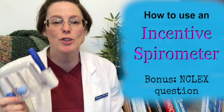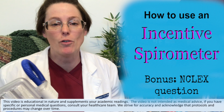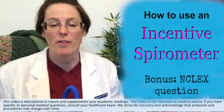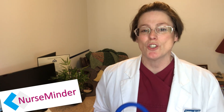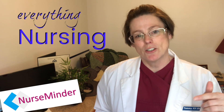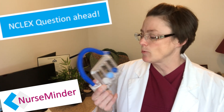The incentive spirometer — an often used tool in clinical settings and often used incorrectly. If you've ever wondered how these things work and why we use them, stay tuned. Welcome back, my name is Tammy and this is NurseMinder, where we do everything nursing. If you're new here, consider subscribing below to stay up to date with the latest information. Now let's get on to the incentive spirometer.